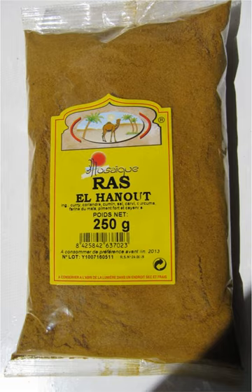Ras el hanout is used in many savory dishes, sometimes rubbed on meat or fish, or stirred into couscous or rice. The mix is generally associated with Morocco, although neighboring North African countries use it as well.